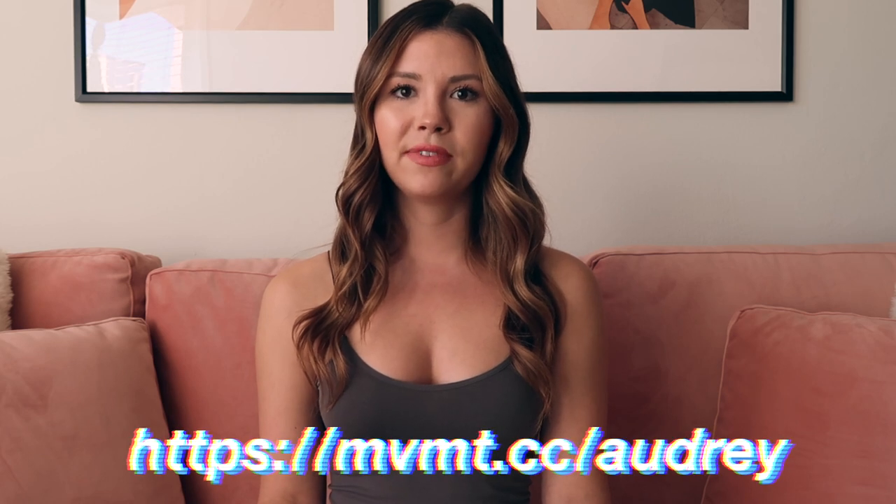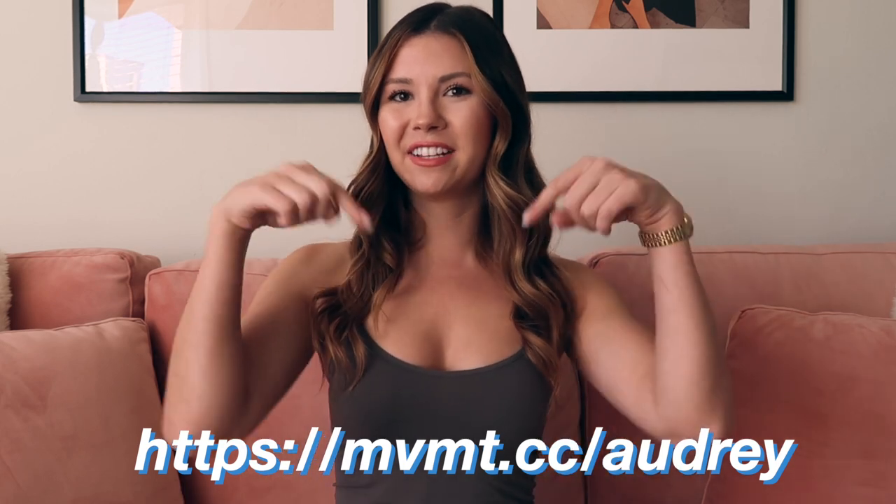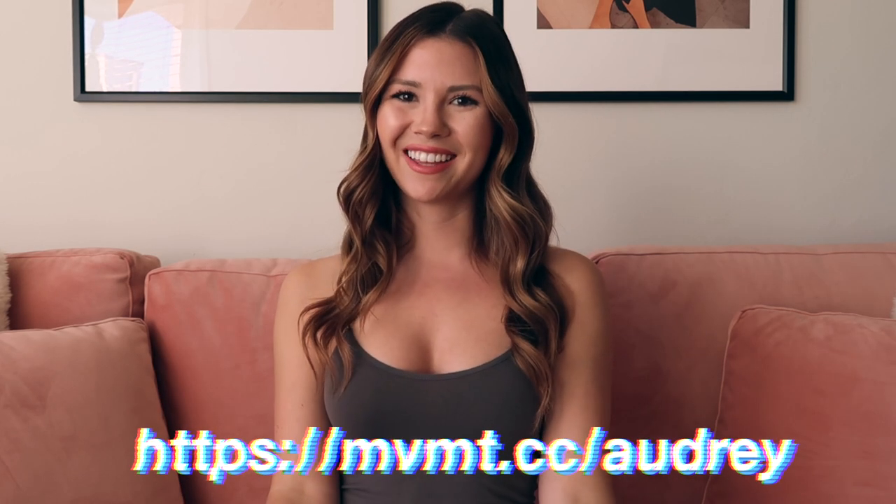I also have a discount code for you guys to get 15% off. It's MVMT.cc slash Audrey. I'll put that link on the screen and in the description box so make sure to check that out.